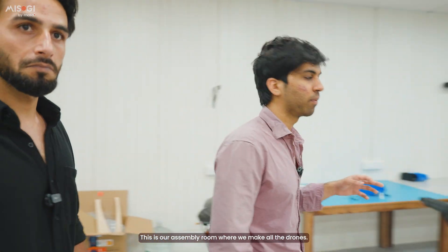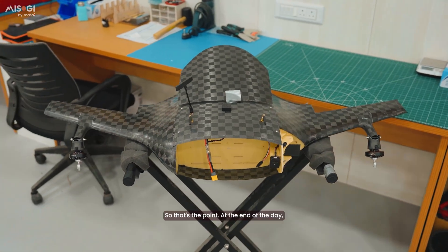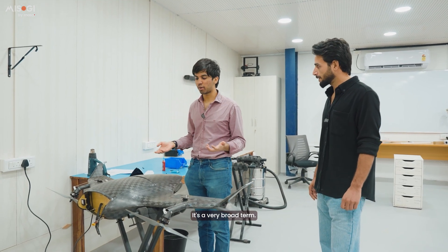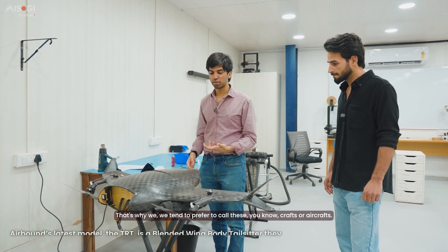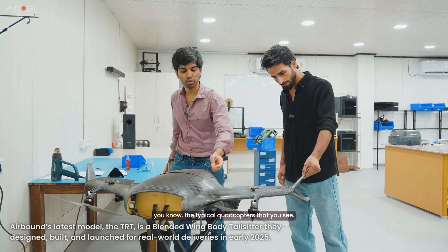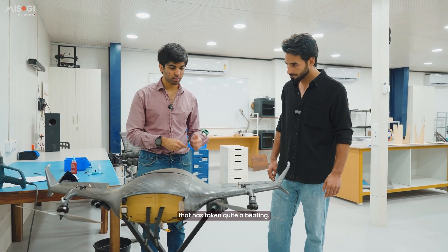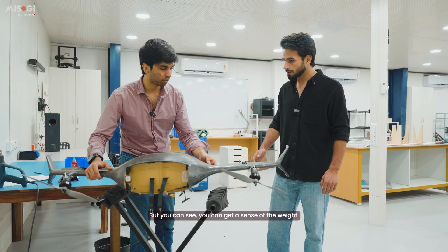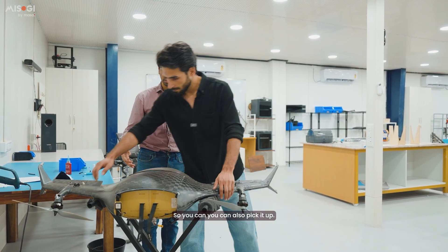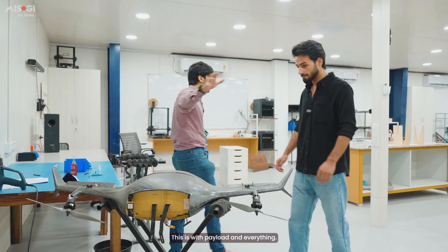This is our assembly room where we make all the drones. Anything that flies without a pilot is a drone, but it's a very broad term — we prefer to call these crafts or aircraft because they're very different from the typical quadcopters you see. This is built for high efficiency. You can get a sense of the weight of these — this is with the battery and payload. Pick it up — this is too light. And this is with payload and everything.